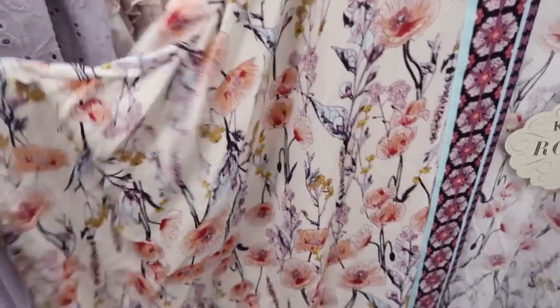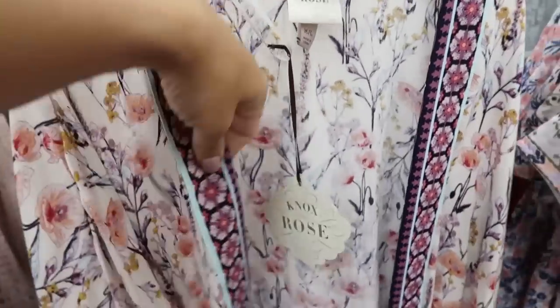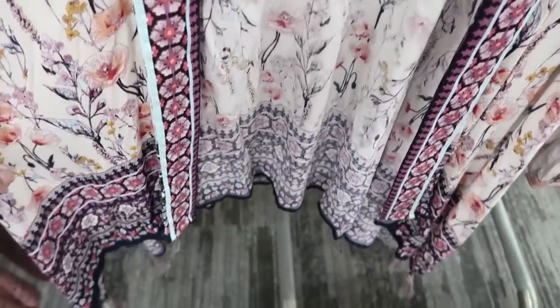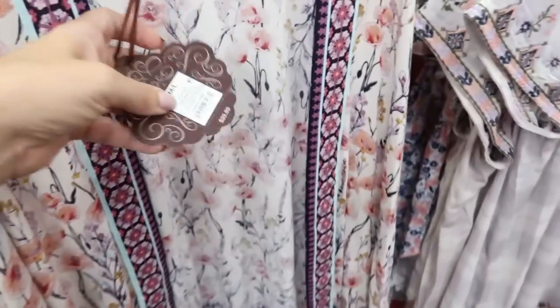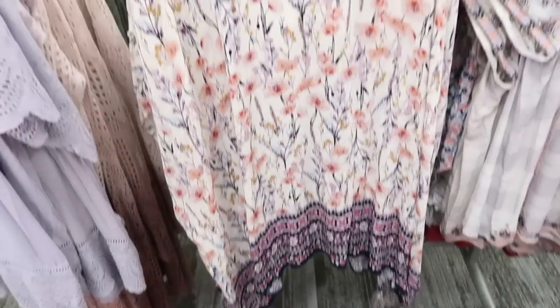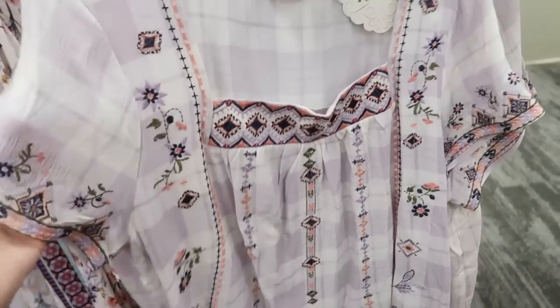There's another new kimono from Knox Rose. It is short sleeve with a drop sleeve. I love that trim, and it also has that trim at the bottom with some tassels. This one is $29.99.